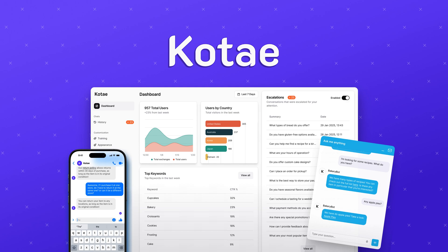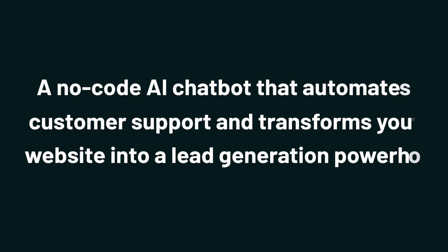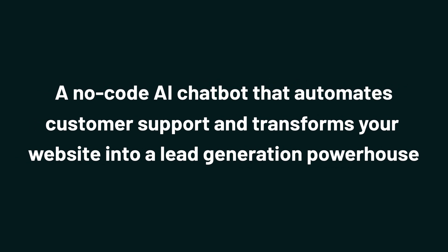Hey Sumo-lings, it's Jay with AppSumo — the best place to get insane deals on business software. Today we're diving into Kotai, a no-code AI chatbot that automates customer support and transforms your website into a lead generation powerhouse. From quick questions to sales calls, Kotai's chatbots turn every click into a conversion opportunity.